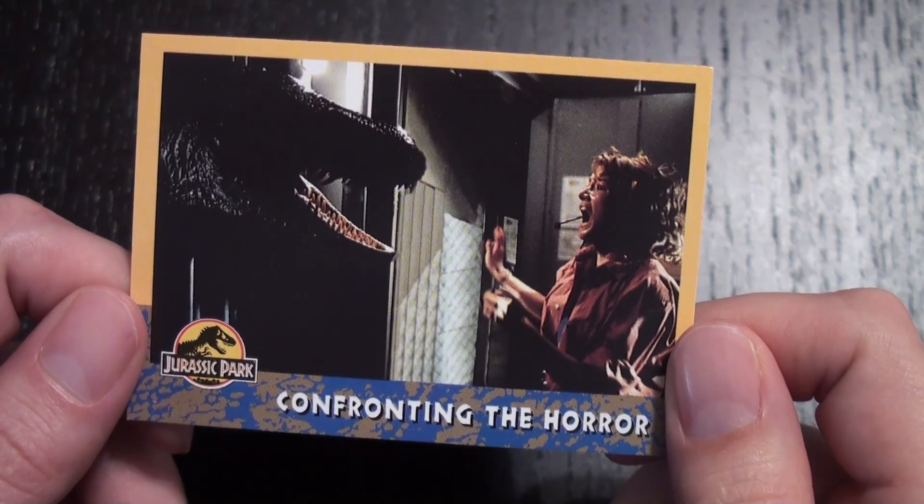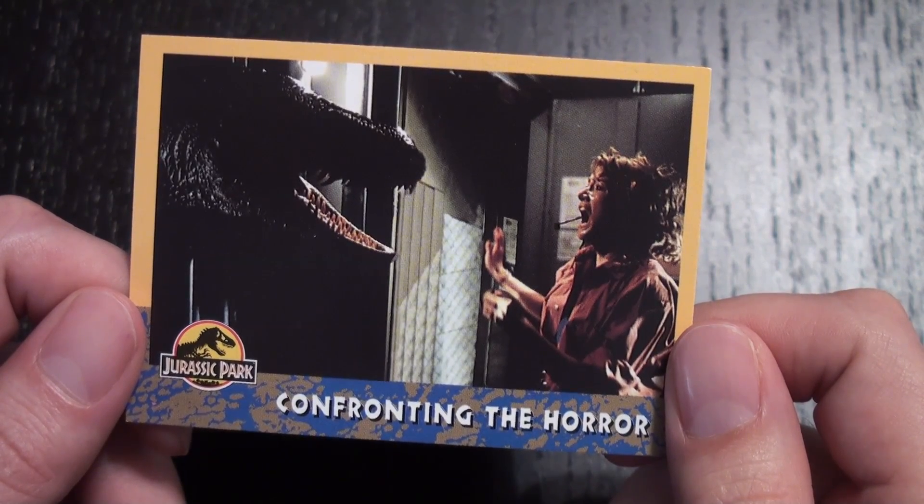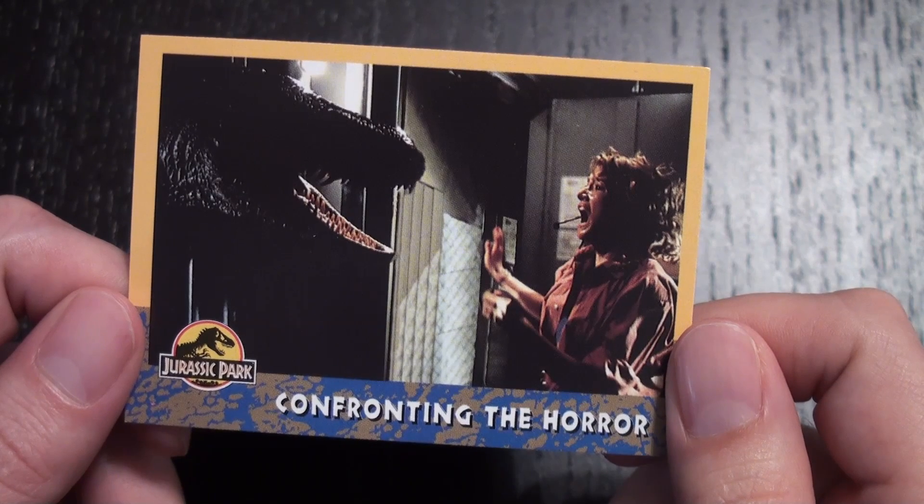That's been a look at card number 62 in the Jurassic Park Tops Trading Card Series. If you enjoyed this video, please like and subscribe for more, and be sure to follow me on Twitter at SteveRayMorris. Thanks, and I'll talk to you soon. Bye.